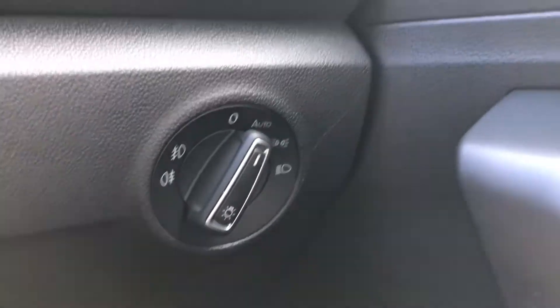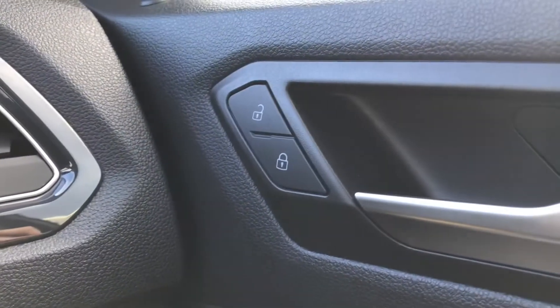To the right we have the automatic headlight switch, and on the driver's door we have the central locking. Just below that we have the controls for the electric wing mirrors.